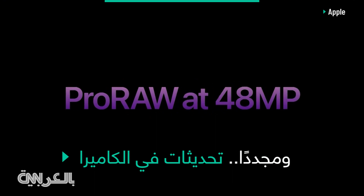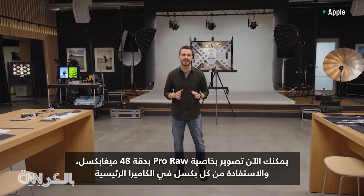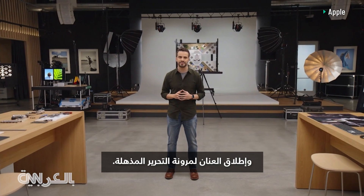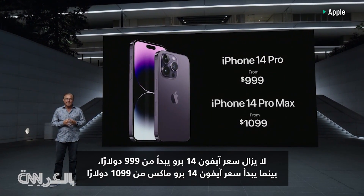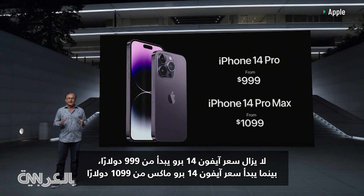You can now shoot ProRAW at 48-megapixel resolution, taking advantage of every pixel in the main camera and unlocking incredible editing flexibility. iPhone 14 Pro still starts at $9.99, and iPhone 14 Pro Max at $10.99, with storage options up to 1TB.